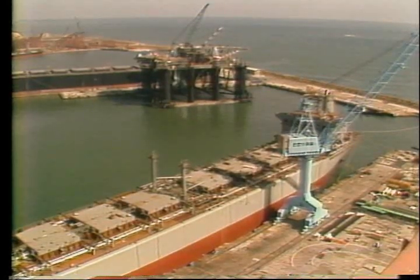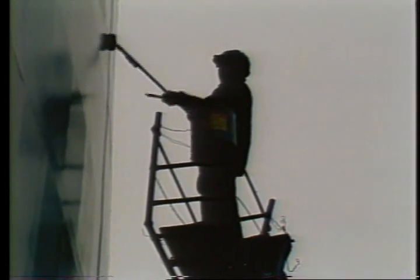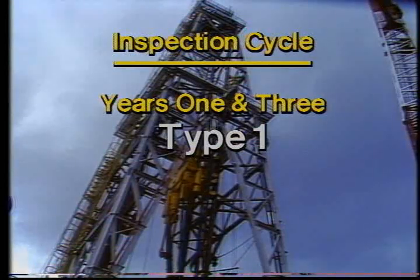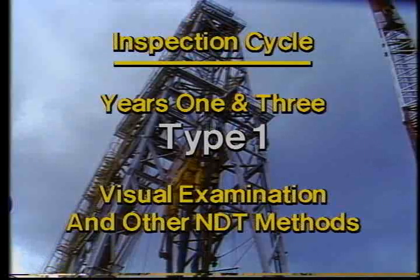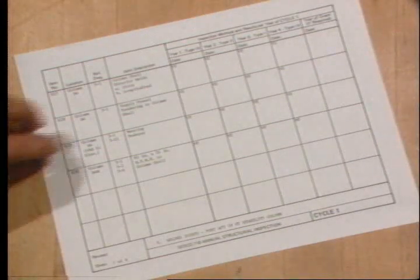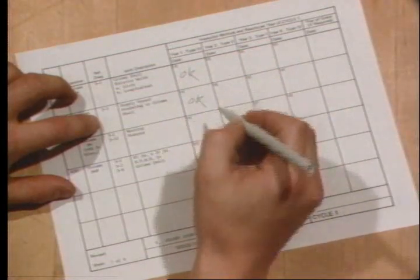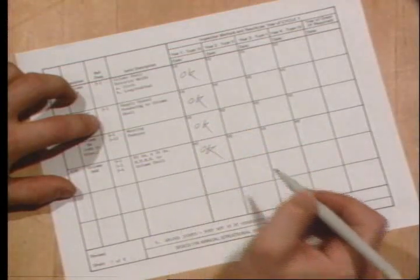NDT is used extensively during the construction of a rig, and to a lesser degree during annual inspections. There are three different types of annual inspections during the four-year cycle. In the first and third years, a Type I inspection is carried out. This consists of an extensive visual examination, or VE, and some NDT of structural members, joints, and special components. A report is filed on forms like this one. There is a form for each area to be inspected, and this same form is used during the entire four-year cycle, making it easy to uncover recurring problems.